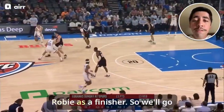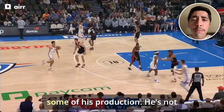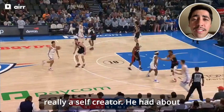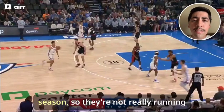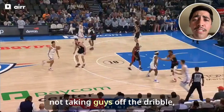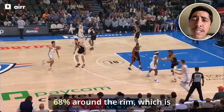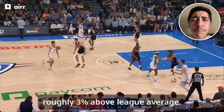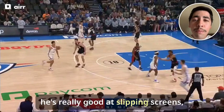I also wanted to talk about Isaiah Roby as a finisher. He's not really a self-creator — about 75% of his offense was assisted last season, so they're not really running isolations or post-ups. But he's still a really efficient finisher around the rim, finishing about 68% around the rim, which is roughly 3% above league average. You'll see why, because he's really good at slipping screens.